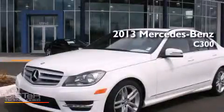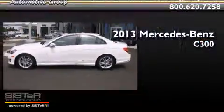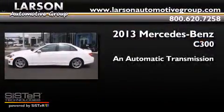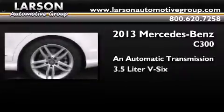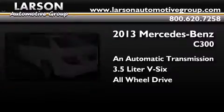This is a brand new 2013 Mercedes-Benz C300. This four-door sedan has an automatic transmission, a 3.5-liter V6, and the added safety and control of all-wheel drive.